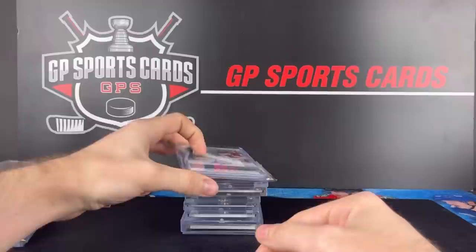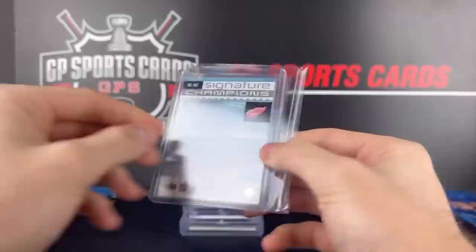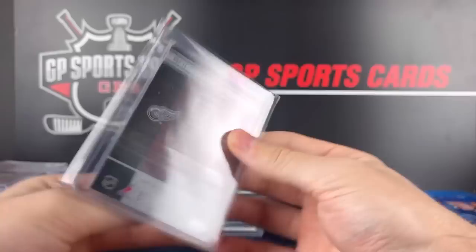Here we've got some Detroit Red Wings action. We got Henrik Zetterberg holding the Stanley Cup with the Stanley Cup Signatures, 5 out of 5 — that is from 2016-17 Premier. Great looking card. And then why not Stevie Y, Nicklas Lidstrom — that is 10 out of 10 dual signatures on-card autograph from Premier as well, 09-10 Premier on that one.